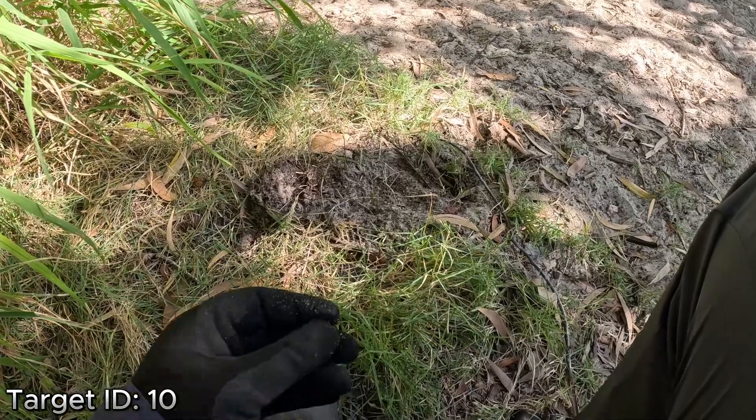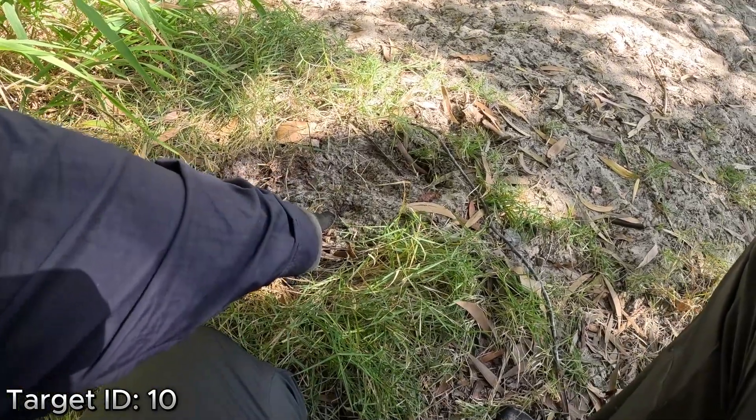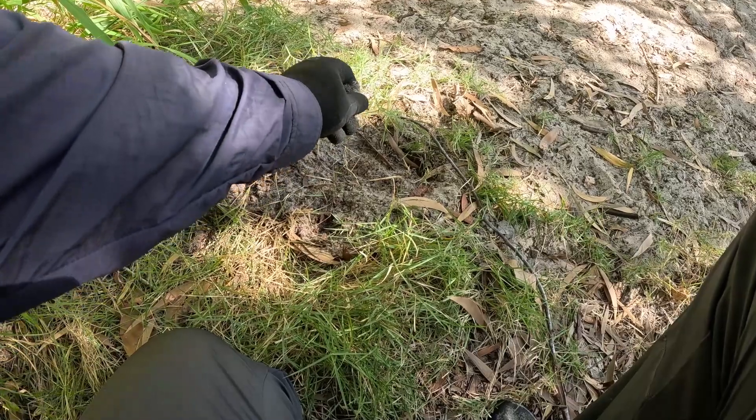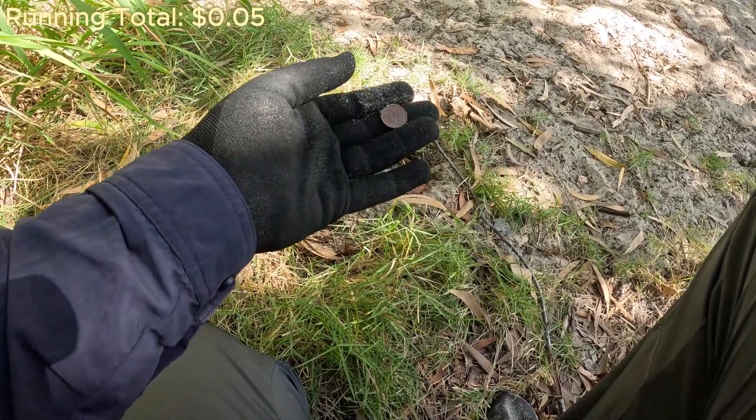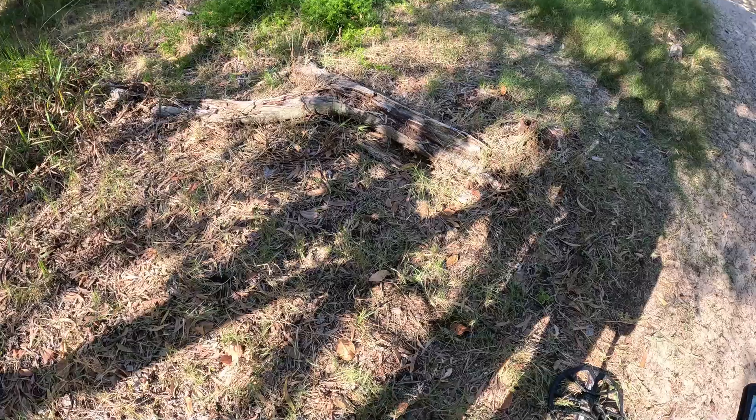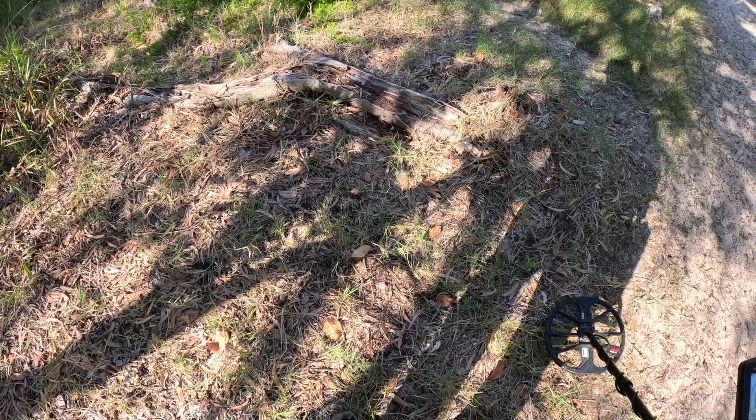Alright, got our first little target, nice solid little 10 out of this hole here. And it turns out, 5 cents — first coin, first target. I just had two bottle tops since we last spoke.